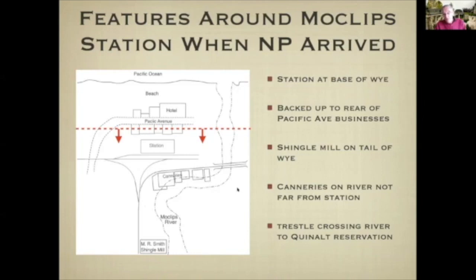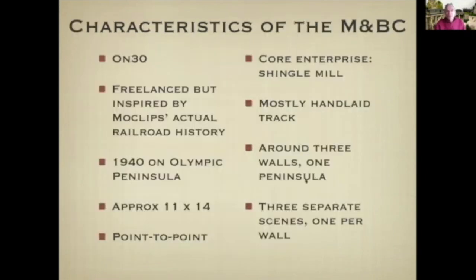My layout models the area below this red line. In the Moclips area I want to preserve the general feeling of these early things, although my layout is set 35 years later than the sketch represents. The basic characteristics are: it's On30 freelance but with some prototypical inspiration, set in 1940 on the Olympic Peninsula, modest in size at 11 by 14, point to point. The core enterprise is a big shingle mill, track is mostly hand laid, and the bench work is around three walls with one peninsula.